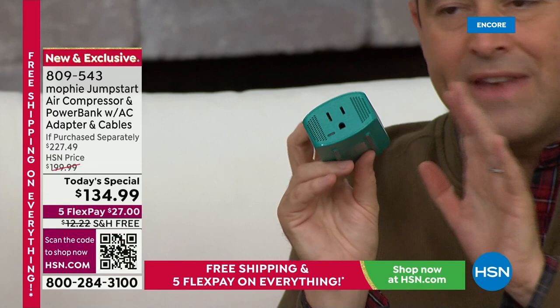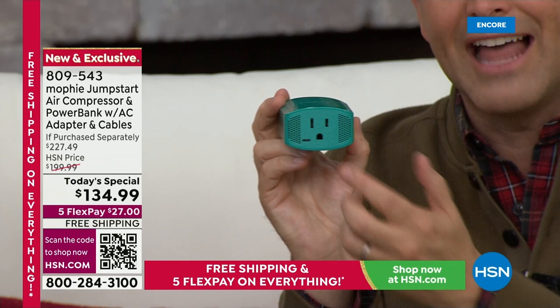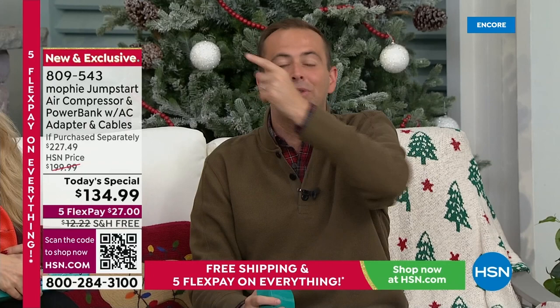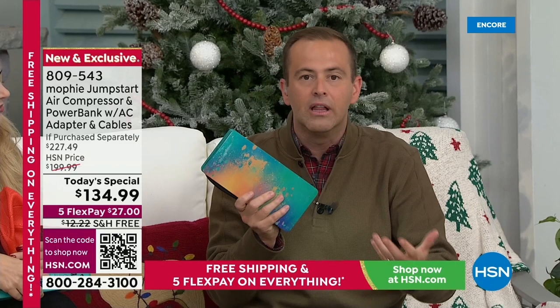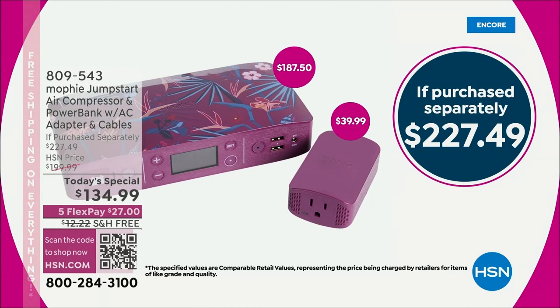That AC adapter is a real plug socket like you would find in the wall — we've never done this on any of these products before. Now if there's a power outage in your home, this product that we've traditionally talked about for the car is now for inside the house. It's an emergency preparedness device that gives you access to all areas. We've never had anything that does as much as this for as little as this price.